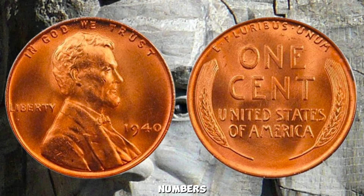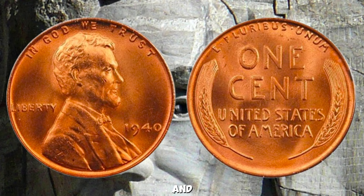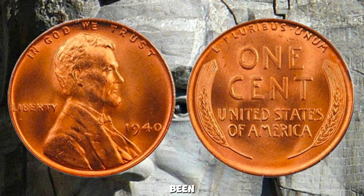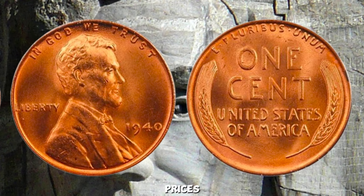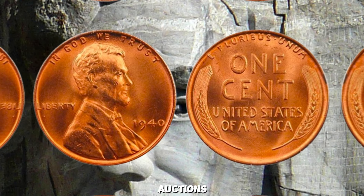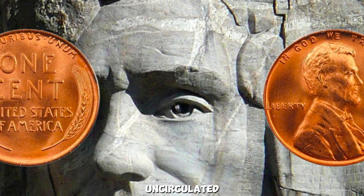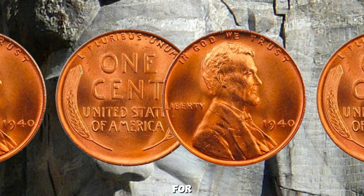Let's talk numbers. While not every 1940 Wheat Lincoln Penny reaches the million-dollar mark, certain rare variations — especially those in impeccable condition and with specific mint marks — have been known to command such astronomical prices in the numismatic market. In recent auctions, a 1940 Wheat Penny with a rare minting error or a flawless uncirculated specimen has sold for substantial sums.